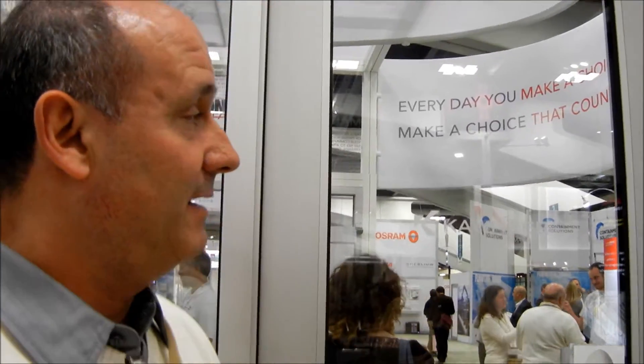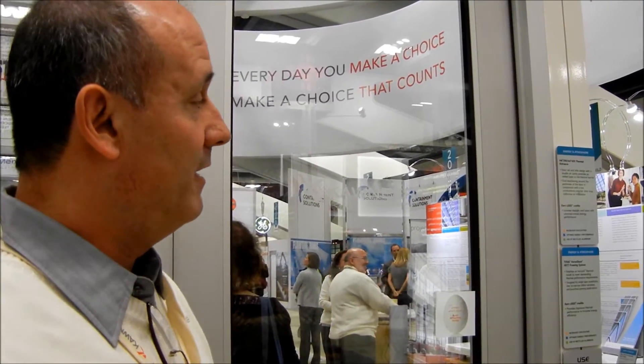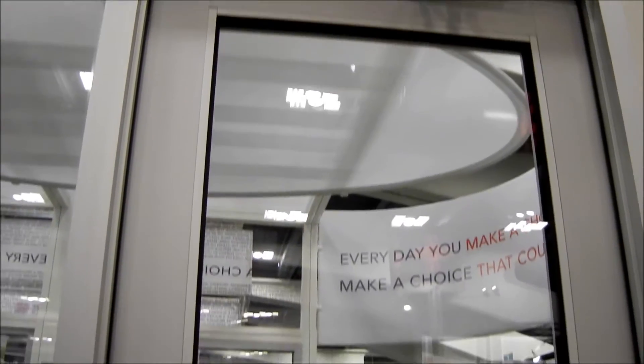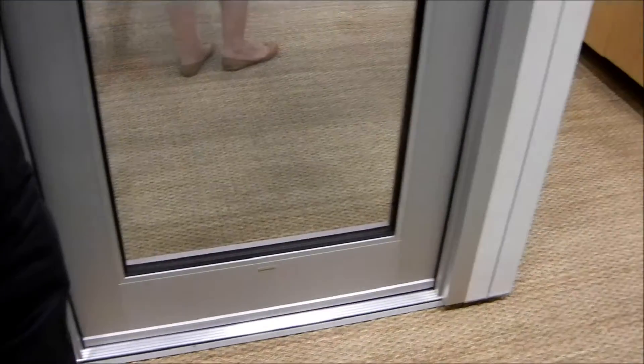At the Greenville show this year, we're highlighting our blast mitigation products that also have high thermal performance characteristics. The particular door behind me is our AA-425 thermally broken door, which we introduced to the market about two years ago. In 2012, we blast tested the door so we can now offer a level of blast mitigation for the thermally broken AA-425 entrance door along with the IR-501 UT framing system.